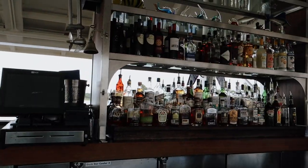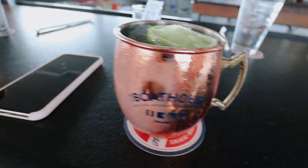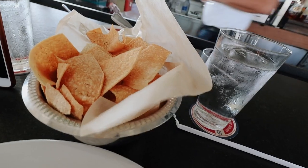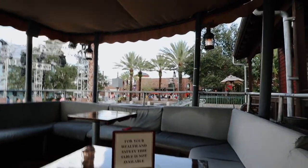We've come to the Boathouse and we're at the little bar near the water. Just gonna chill here and have a nice drink on this hot day. Look at this beauty - cheers, Wendy! Sweet. We also got some stuff to munch on - we got some chips, salsa, and cheese.